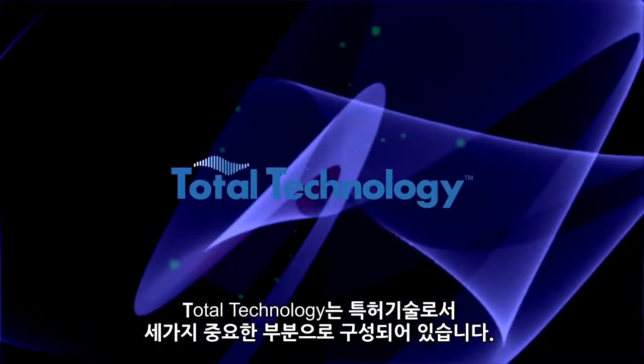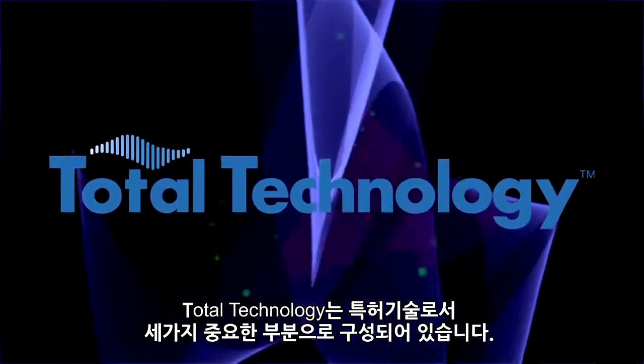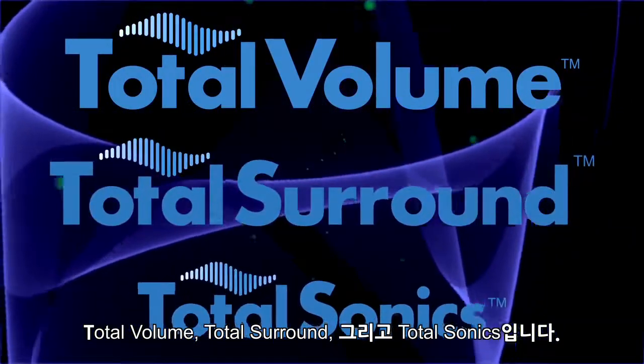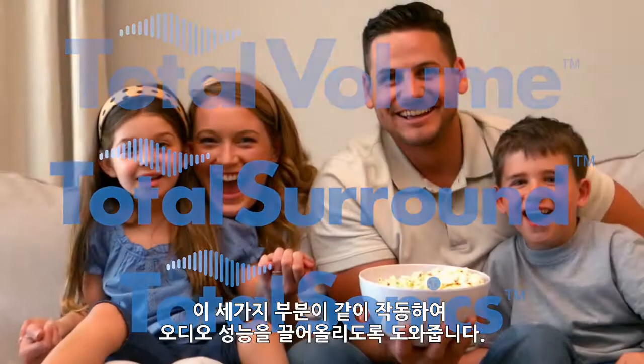Total Technology is a patented solution made up of three distinct parts: Total Volume, Total Surround, and Total Sonics. Together, these components will help you get the most out of your audio experience.